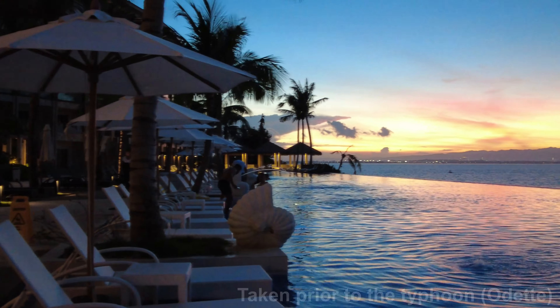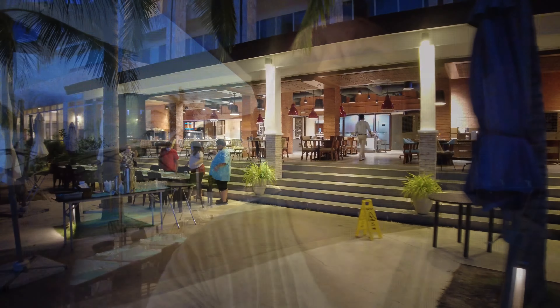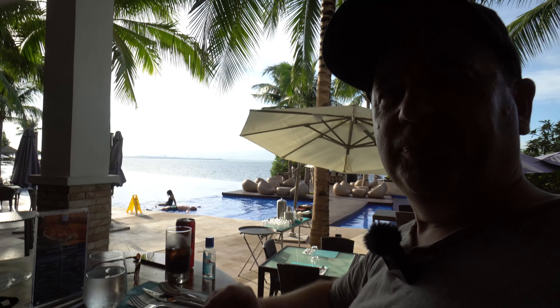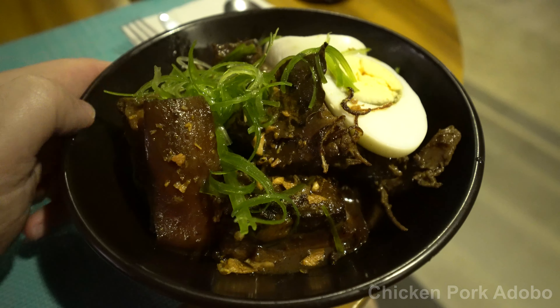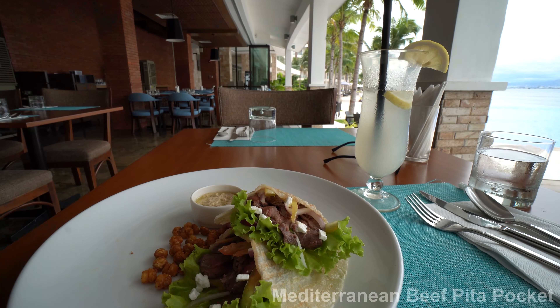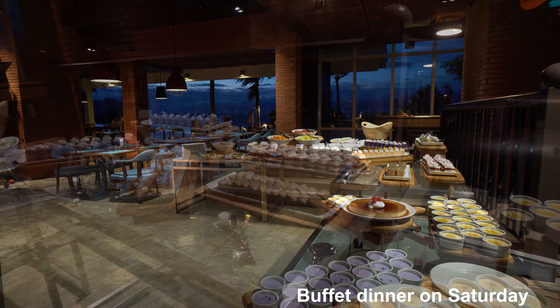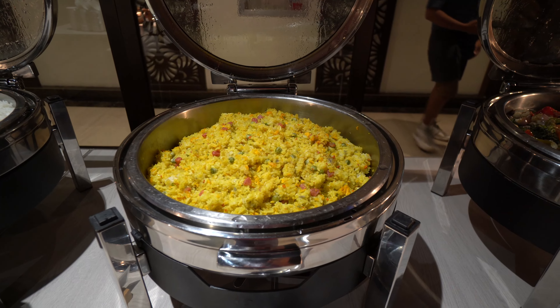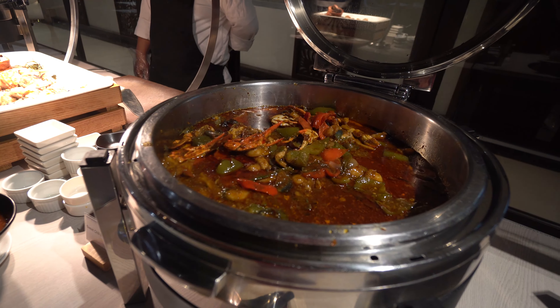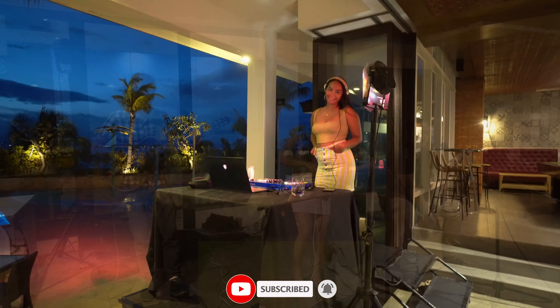Before the ship was washed ashore, you used to get amazing sunsets from the pool. Next to the pool is the Sunset Sports Bar — a casual place to eat with an open area where you can see both the pool and ocean. The food here is pretty good, with a mix of local and international cuisine. On weekends they serve a buffet with hot dishes, salads, fruits, and desserts. Saturday nights feature a live band, and Sundays have a DJ.